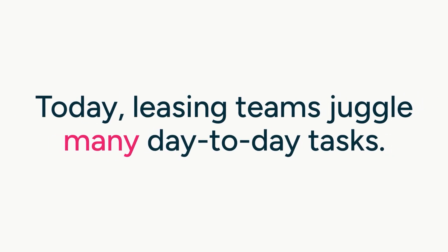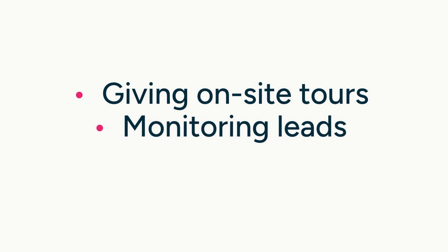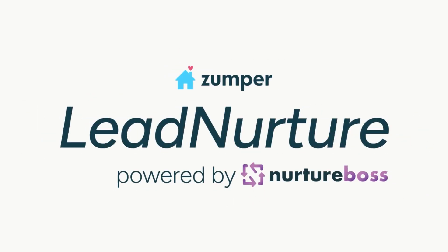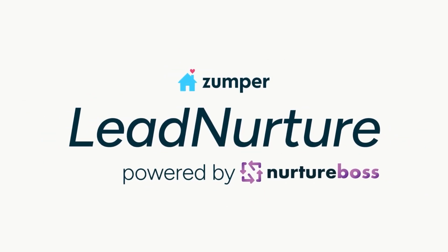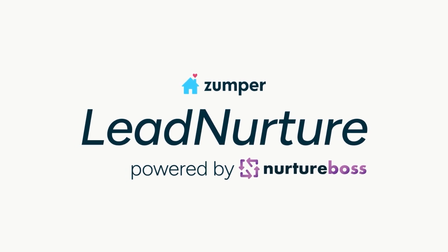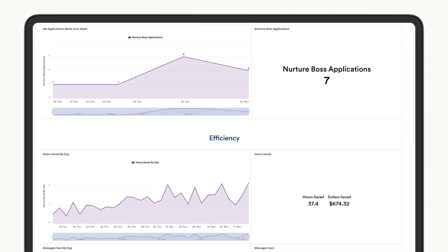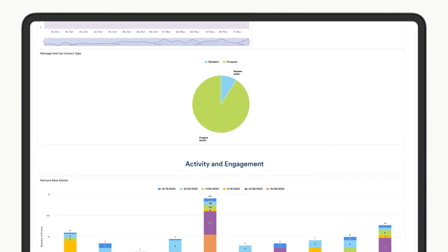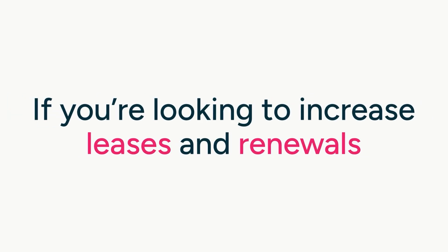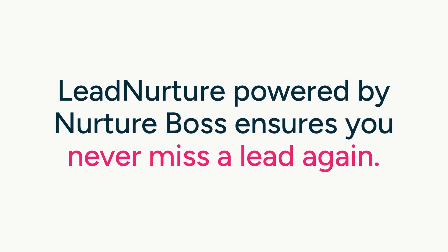Today leasing teams juggle many day-to-day tasks, from giving on-site tours to monitoring leads and assisting current residents — it's nearly impossible to manage it all. Streamline your lead management and resident retention processes with Zumper's Lead Nurture powered by Nurture Boss. This all-in-one solution effectively handles your lead nurturing and resident retention needs, all managed and viewable through an intuitive dashboard. If you're looking to increase leases and renewals, Lead Nurture powered by Nurture Boss ensures you never miss a lead again.